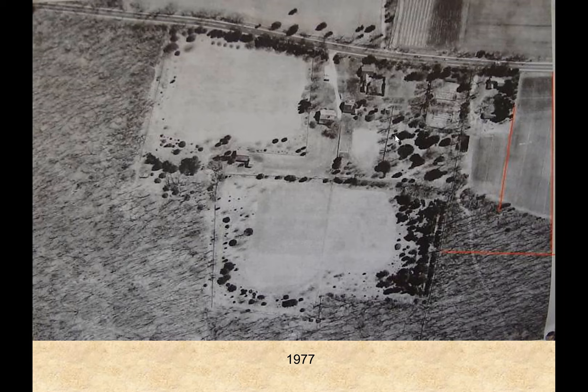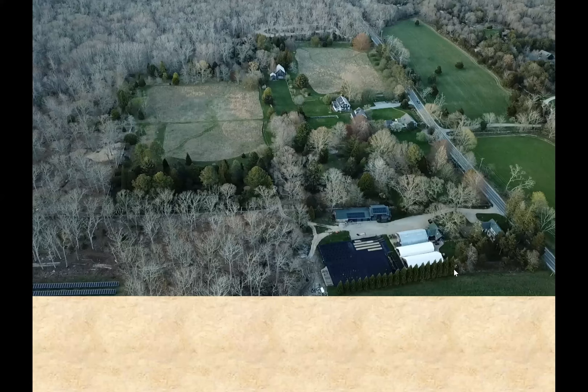So where are we today? This is a drone shot that was taken. The Arboretum has expanded from its original 20 acres to 40 acres to 60 acres to now 72 acres. In 2002, this plot of land was purchased. Here's our production area, which has really improved over time and given us the machinery to experiment with growing stewardia from seed, which is what we carry on today.